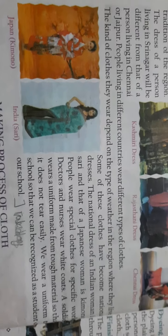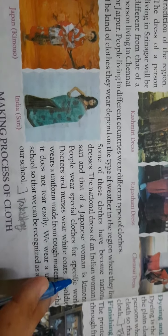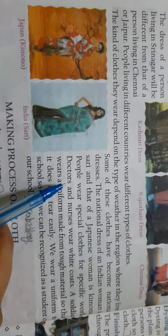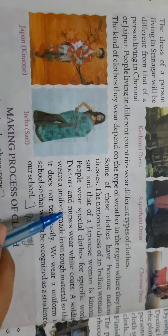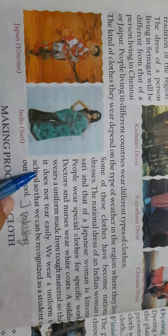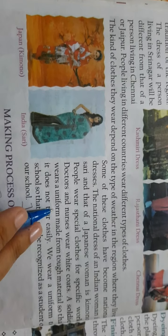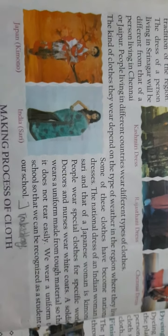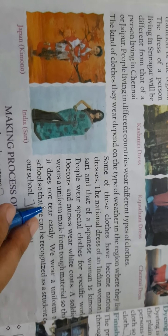People also wear special clothes for their occupation. You can see doctors and nurses who wear special clothes. Soldiers wear a uniform made from tough material so that it does not tear easily.